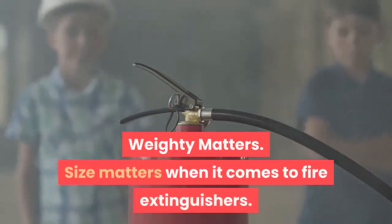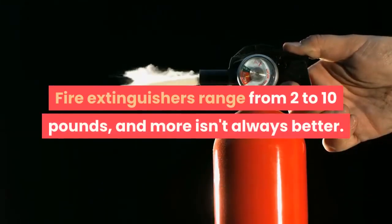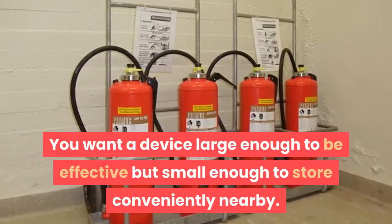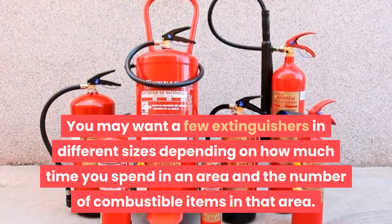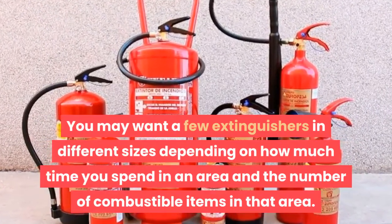Size matters when it comes to fire extinguishers. Fire extinguishers range from 2 to 10 pounds, and more isn't always better. You want a device large enough to be effective but small enough to store conveniently nearby. You may want a few extinguishers in different sizes depending on how much time you spend in an area and the number of combustible items in that area.